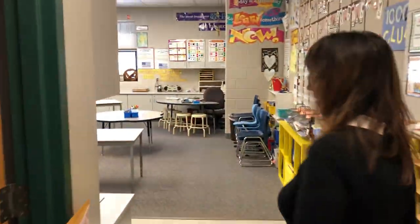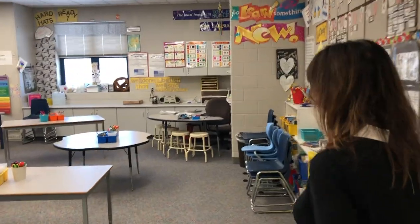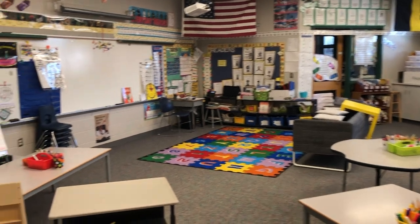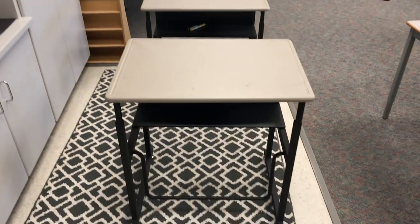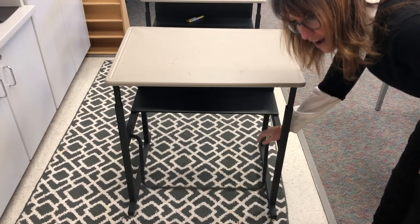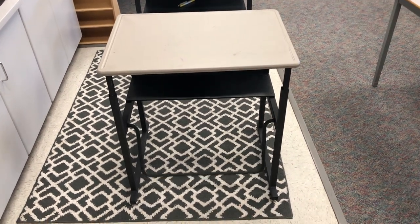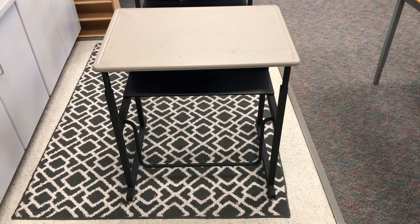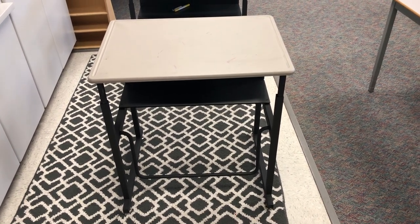Here is another first grade classroom, and one of the things to love about Diane's room is the standing desk. Students will stand and if they need more movement they can rock back and forth — and it's quiet. So they're getting their wiggles out without disturbing their neighbors. The school purchased those.